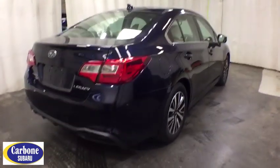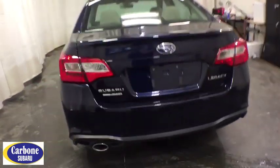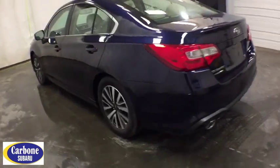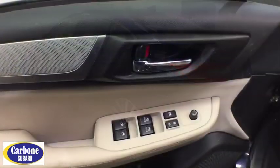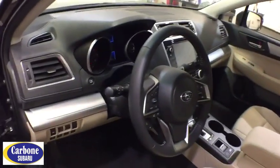Here are some of this vehicle's great options: backup camera, all-wheel drive, anti-lock braking system, steering wheel audio control, traction control, stability control, keyless entry, leather-wrapped steering wheel, Bluetooth, power steering, adjustable steering wheel, floor mats, four-wheel disc brakes.